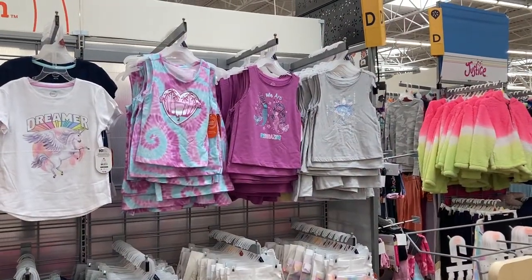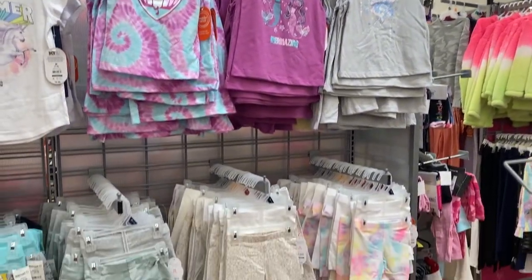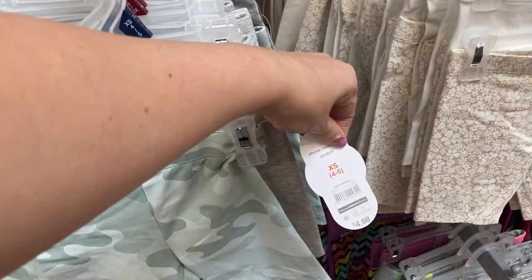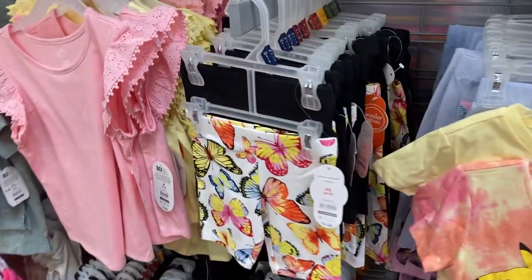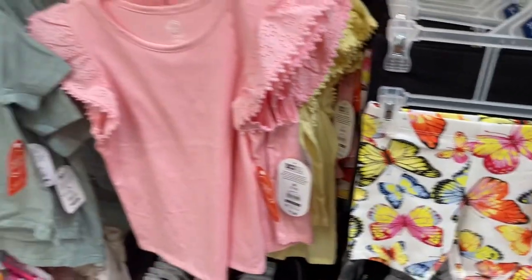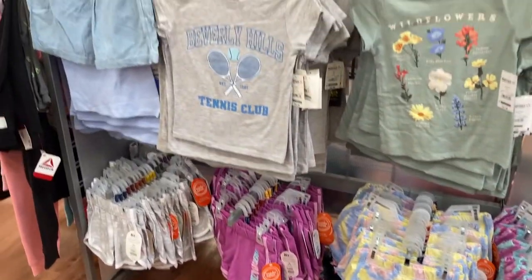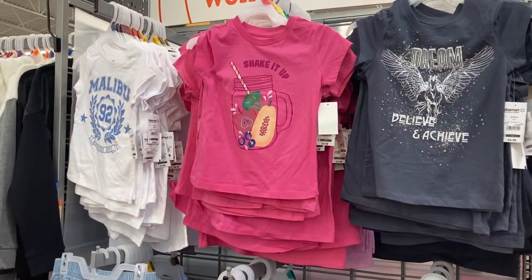In the little girls' section, Walmart is starting to come out with all of the tank tops and little short sets — it looks like they come as a set of two and these are $4.98. They've got the Rugrats one and then this really cute one with the butterflies on it. And then just some other shorts down here along the bottom — the tie-dye looking ones are kind of cute. And then some other shirts — I like this one, it says Shake it up.